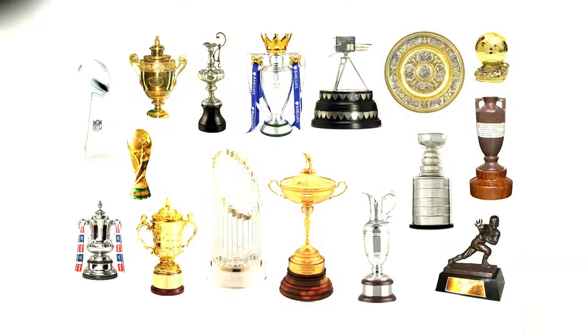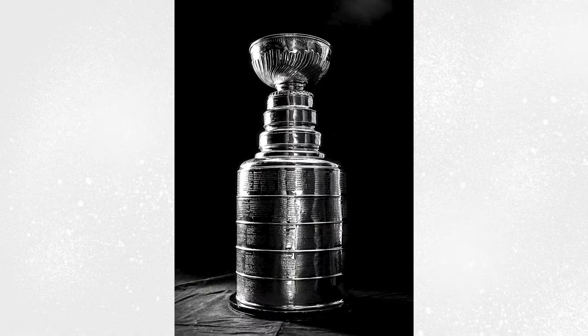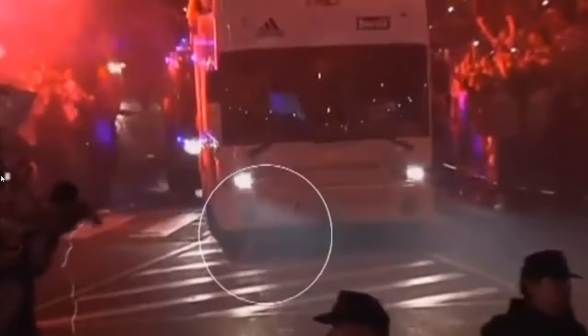Think about the most iconic trophies in sport. The FIFA World Cup was famously lost in 1966, only to be discovered by a dog. The NBA's Larry O'Brien trophy has been cried on by Michael Jordan. The NHL's Stanley Cup was dropped on a bonfire by the Toronto Maple Leafs in 1962. Sergio Ramos dropped the Copa del Rey and the Real Madrid celebration bus ran over it. What we're saying — a trophy lives a tough life.